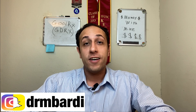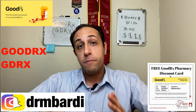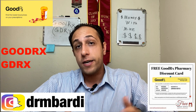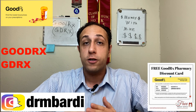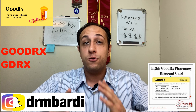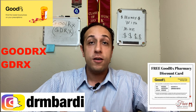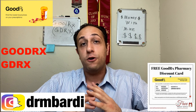I found you guys a really good undervalued stock, and that stock is none other than GoodRx, ticker symbol GDRX. As a pharmacist, I personally use GoodRx coupon cards plenty of times in the pharmacies I've worked at and the current pharmacy I'm at right now. So I know the GoodRx company and their coupon codes very well, and I know exactly how GoodRx makes their money.